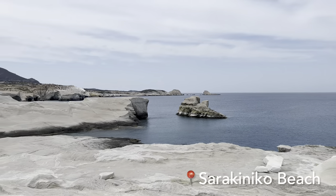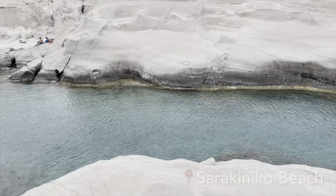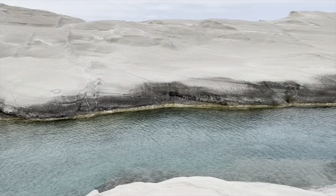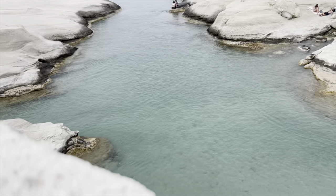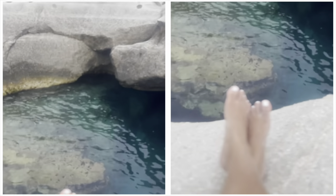The chalk-white cliffs and the lunar landscape make it one of the most Instagrammable beaches in the world. Despite its popularity, it was not crowded and was rather peaceful — probably because it was a weekday in early May. It's also a great place for cliff jumping.